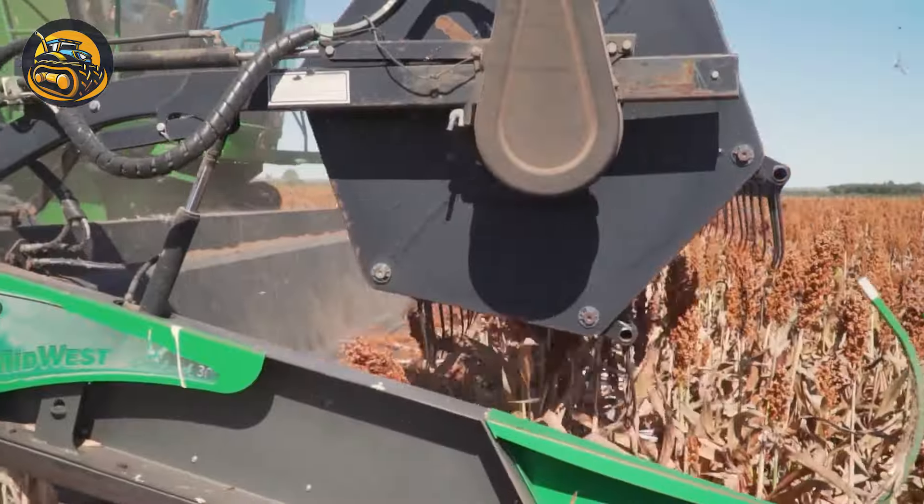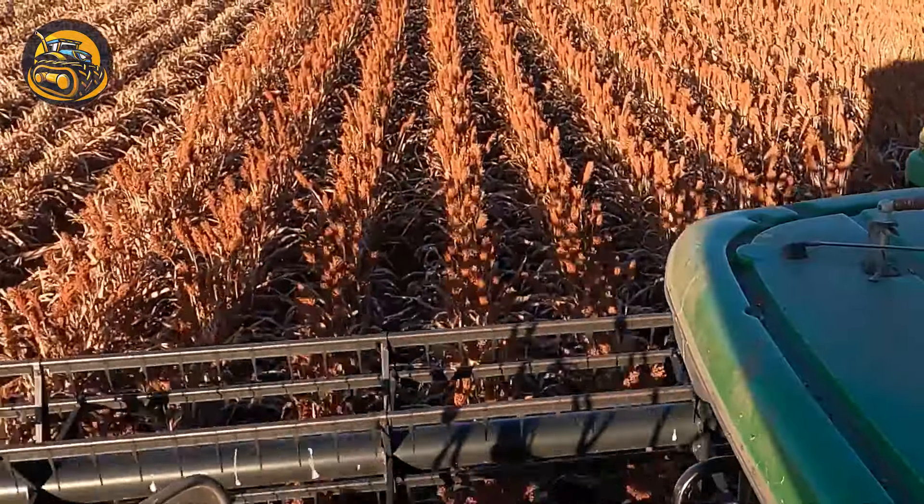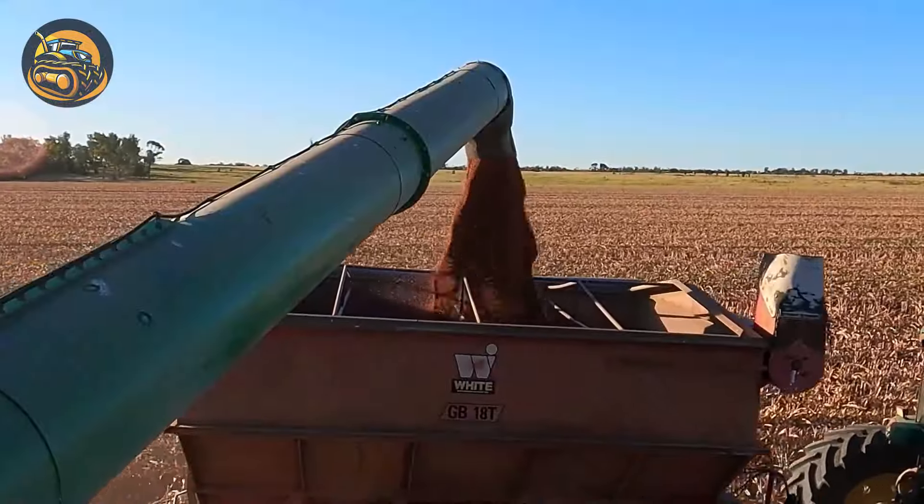A giant machine is dancing in the sorghum field, collecting the seeds with its thorny rotary and digesting the dried stalks.